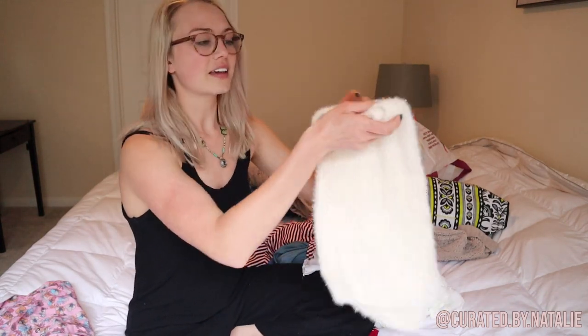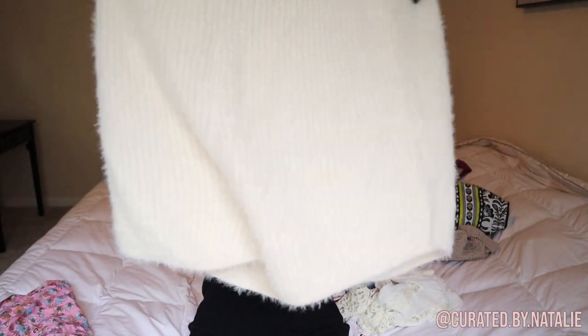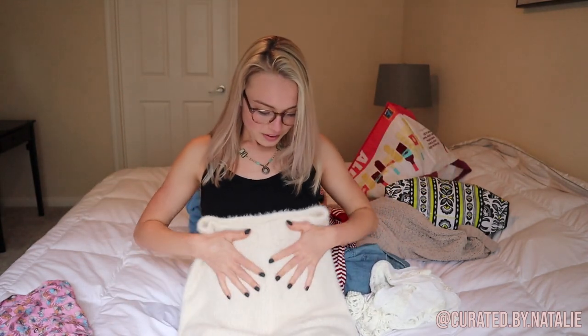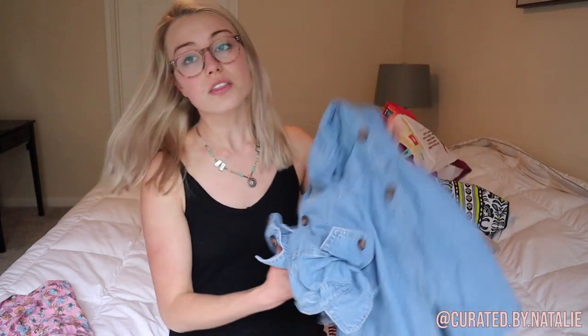Then I picked up these Nasty Gal fuzzy shorts — so fun, perfect for sleeping or lounging. I feel like it was maybe a set, but you could totally just rock a black tank top or white top with them. They're like a cream color.